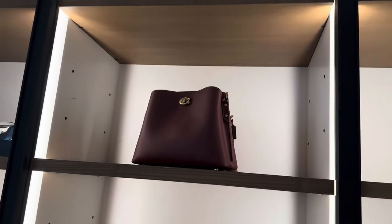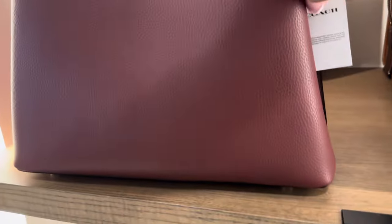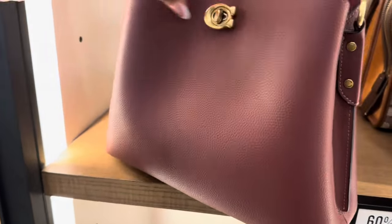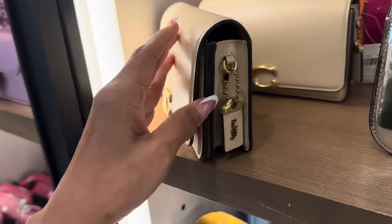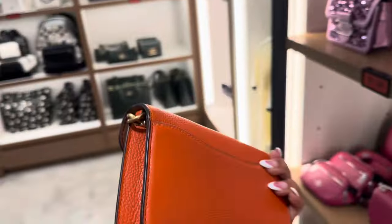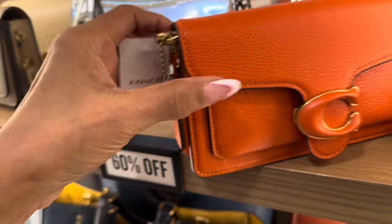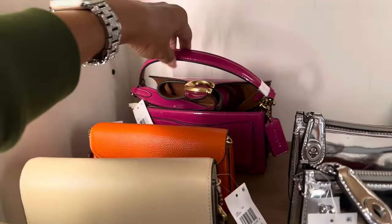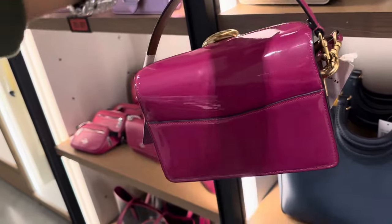These are 60% off — boutique style. This is a Willow — isn't she pretty? She has feet. The price for this one is $395 — and it's 60% off. All of these over here are boutique style bags. This one looks like a belt bag — 60% off, $350. And look at orange — this is pepper leather. This shoulder bag is also 60% off. And this one is $375 — I'm loving it, 60% off!